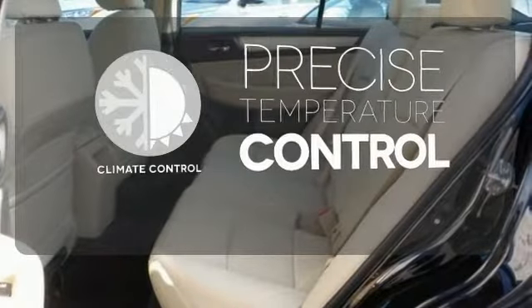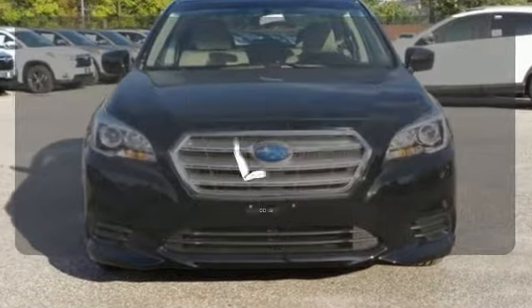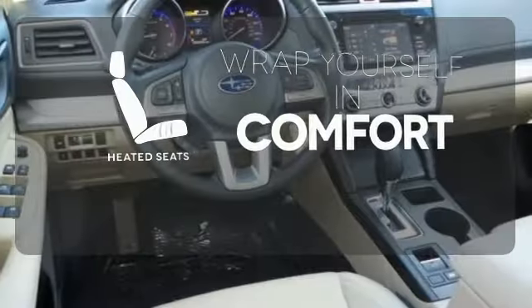Select the perfect temperature with climate control. Hindsight is 20-20 with a backup camera. Ward off the chills with heated seats.